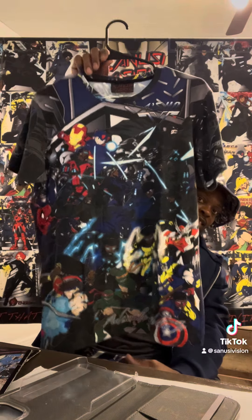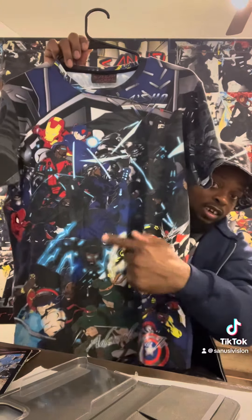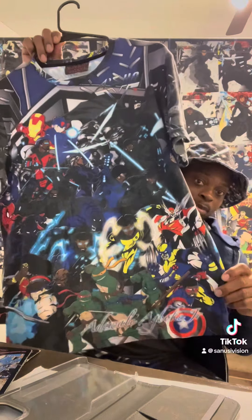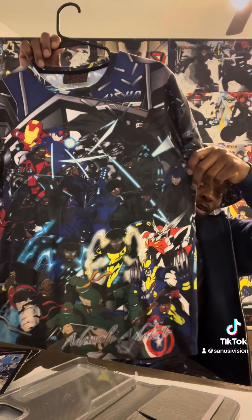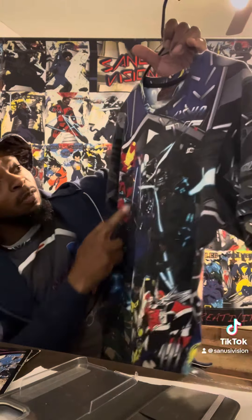Look at this. It's got every character you can think of: Iron Man, Batman, Carjax Assassins, Turtles, Captain America, Wolverine, Techno Man, Blade, Wonder Woman, Black Panther, Spider-Man, and then Mega Man on top of it.